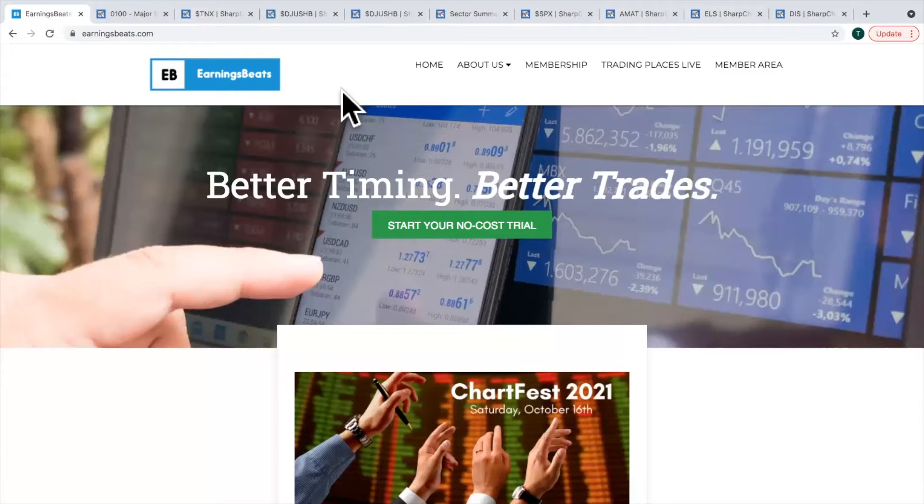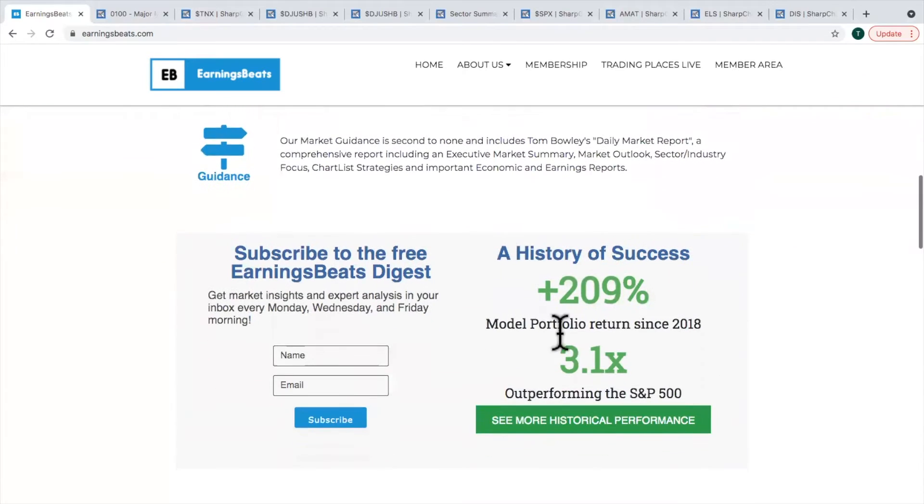Before we get into any of that, let's go over to EarningsBeats.com. For those of you who are new to Earnings Beats, if you scroll down, you'll see an area where you can subscribe to the free Earnings Beats Digest. This is a free newsletter published three times a week — Mondays, Wednesdays, and Fridays — normally out by about 8:30 in the morning. It's very brief, just a couple of paragraphs and one chart. No credit card required, and you can unsubscribe at any time.